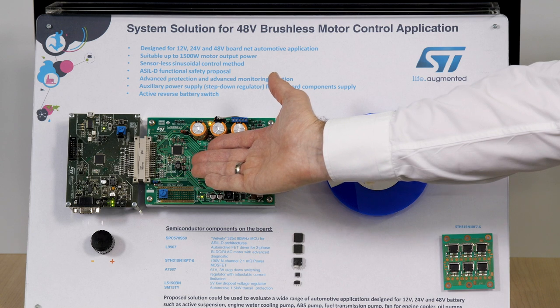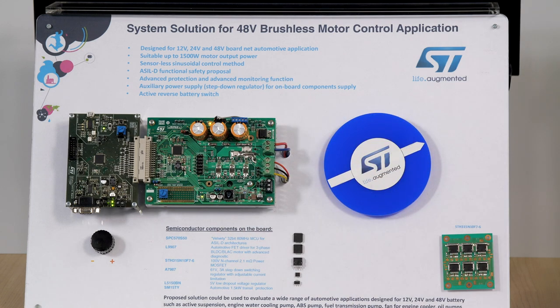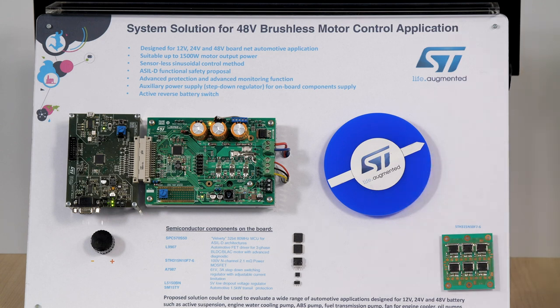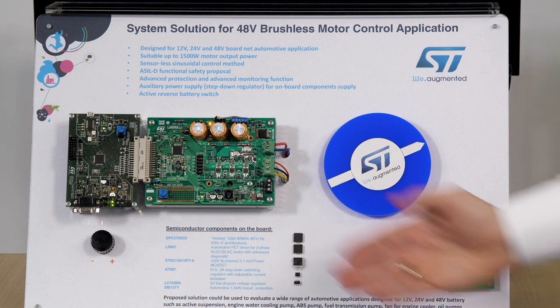So let's check out the demo. Here our L9907 MOSFET pre-driver is controlling a BLDC motor, which can be found in automotive applications such as electric power steering, electric turbocharger, or fluid pumps.